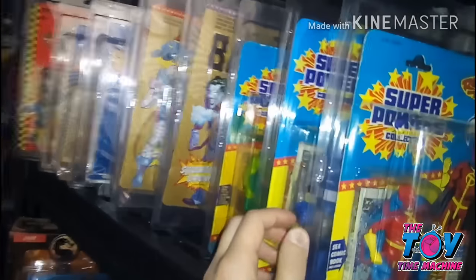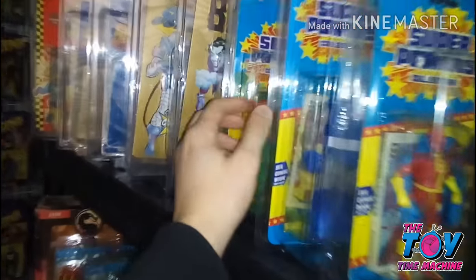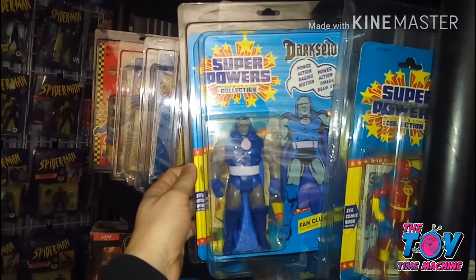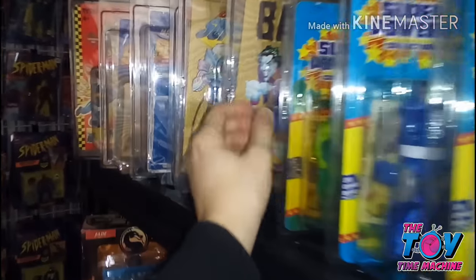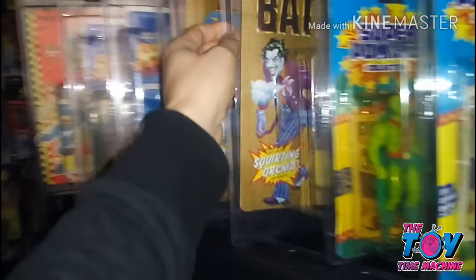Here we have some Super Powers. That's Red Tornado right there and Darkseid. This Darkseid is the cleanest I've ever seen — super mint. If you're looking for one, hit me up, comment below. And Martian Manhunter.